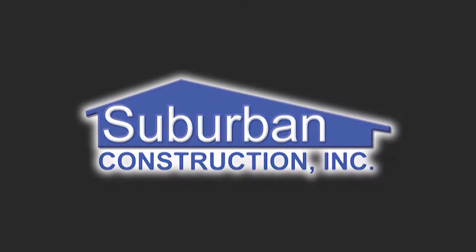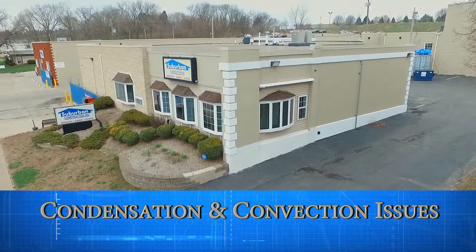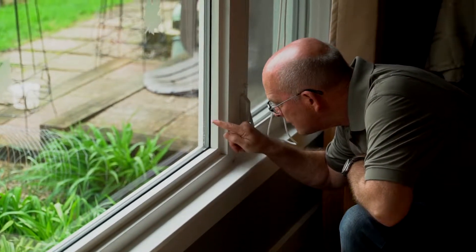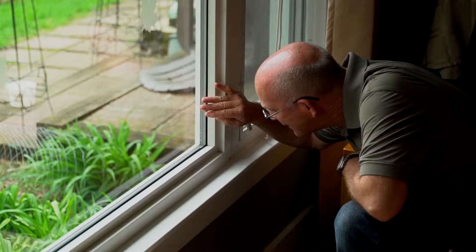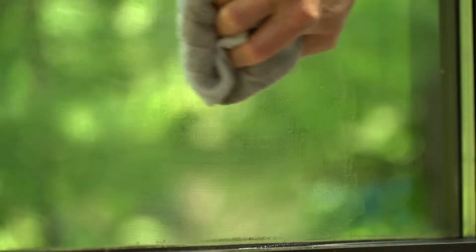We here at Suburban Construction would like to thank you for your business. One of the most asked questions we have after a door or window install deals with condensation. If you notice moisture on your new windows or doors, don't worry, this can happen from time to time. Most of the time you can just take a towel and wipe the moisture off. It is not going to hurt or damage the products that we installed.